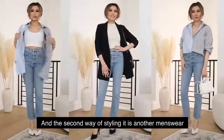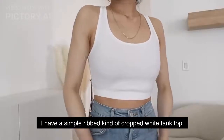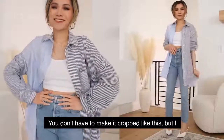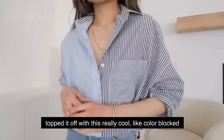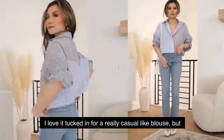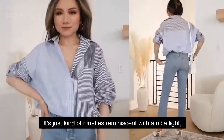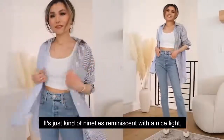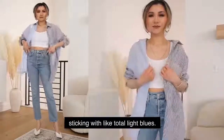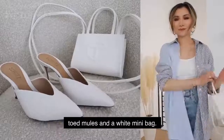The second way of styling the Agoldie Riley jeans is a menswear kind of spin — a relaxed, casual, very spring-appropriate outfit. I have a simple ribbed cropped white tank top — you can sub in any plain white tank. I topped it off with a really cool light color-blocked striped duo-color menswear shirt in a nice oversized, relaxed fit. I love it tucked in for a casual blouse look, but you can also wear it as an over shirt. It's 90s-reminiscent with a crispy shirt perfect for warm spring weather. I finished it off with some white pointy-toed mules and a white mini bag.